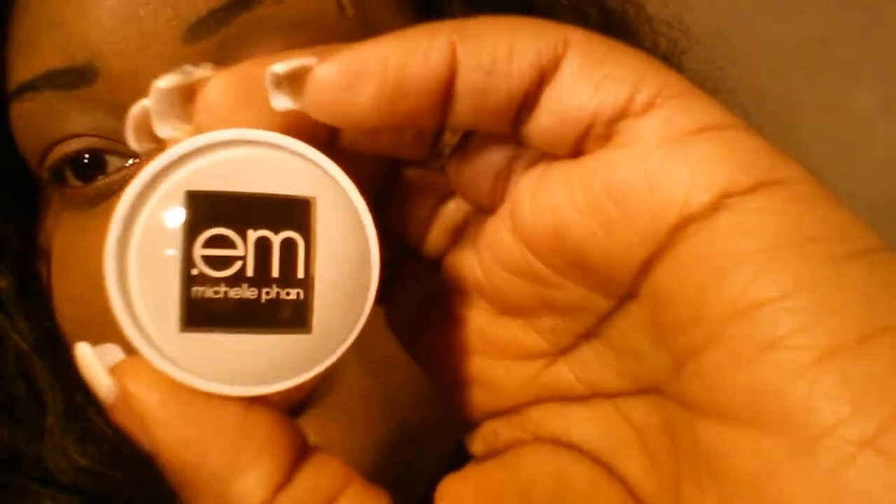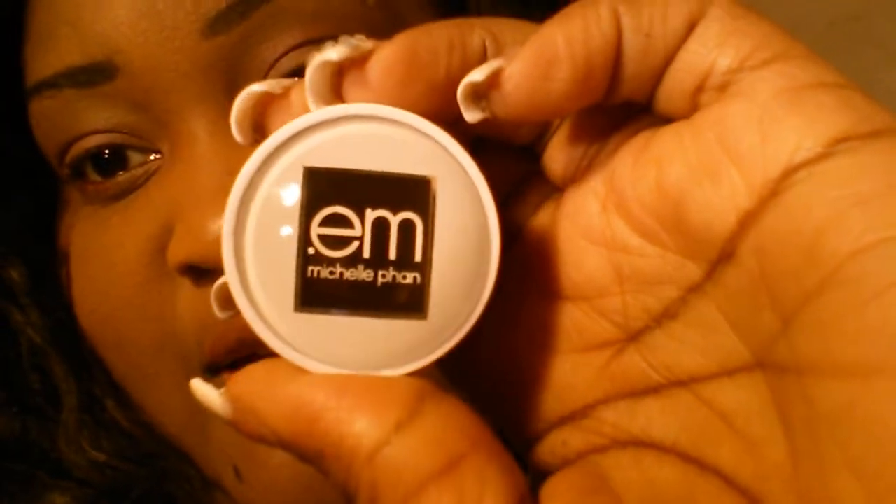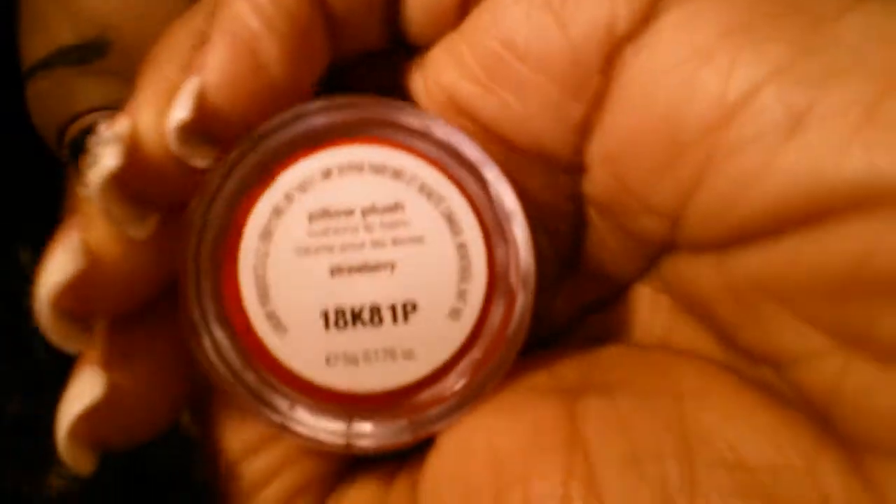The first thing I got, that I already tried a little bit of, was this. It's by Michelle Phan — it's called the Pillow Plush Lip Balm. It's red on the inside and it's strawberry, but it doesn't smell like strawberry. It kind of stinks a bit — it doesn't have any real smell. As far as the balm, it's pretty good. I used it, I liked it. It has more of a waxy type smell. I don't really smell any strawberry in it, but I like it. That's a nice size — that will last for a minute.